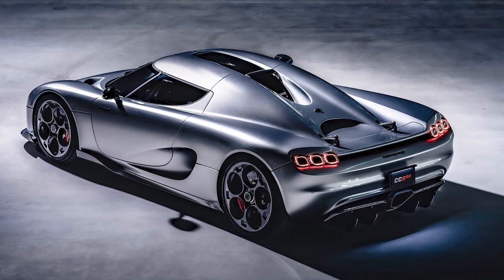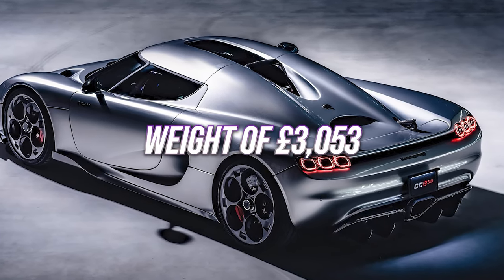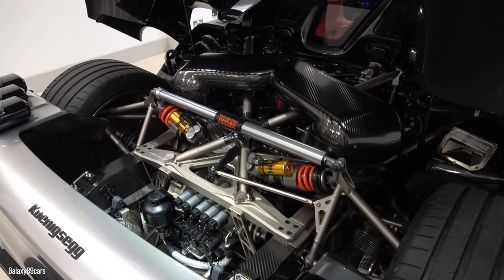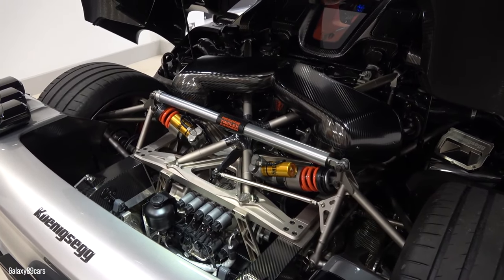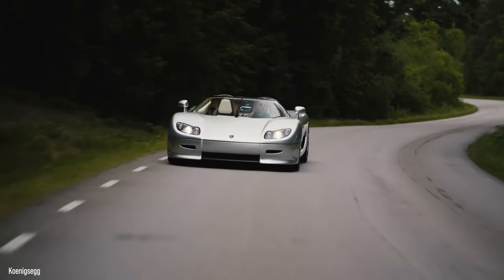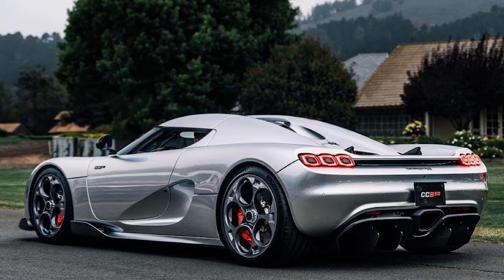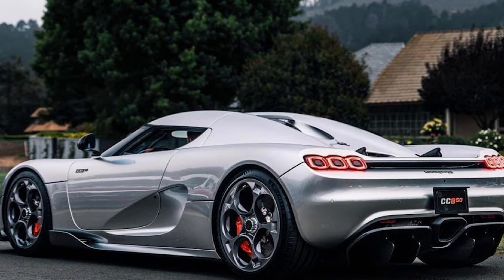Koenigsegg estimates the car has a curb weight of 3,053 pounds when empty. The CC850's suspension setup sits between the track-oriented Jesko Attack and the all-out fast Jesko Absolute — that sweet spot in the middle where, as von Koenigsegg likes to say, it's very, very capable on the track. It looks a little bit crazy, but it's also very astute.